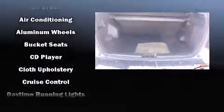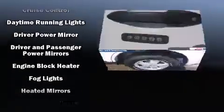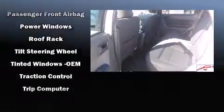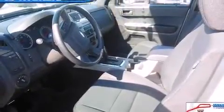Safety equipment has been integrated throughout, including head curtain airbags, front side impact airbags, traction control, brake assist, a panic alarm, and ABS brakes. Electronic stability control ensures solid grip atop the road surface, no matter how challenging the driving conditions.